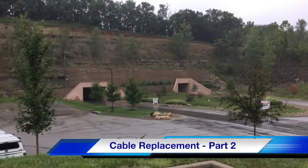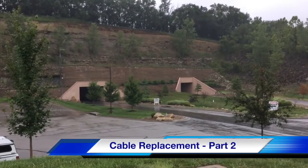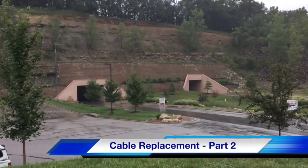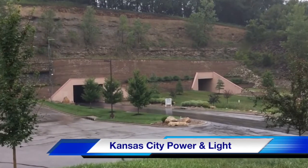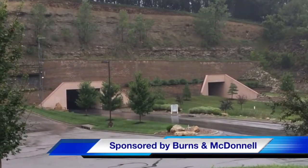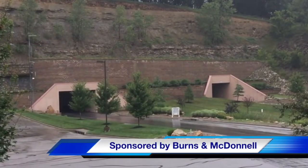With that we can return to the vehicle entrance of the Meritex Caves. This concludes part two of our T&D How video on a cable replacement project at the caves. Our participating utility was Kansas City Power and Light. This video was sponsored by Burns and McDonnell. I am Jim Ducart with T&D How videos. Thank you for watching.